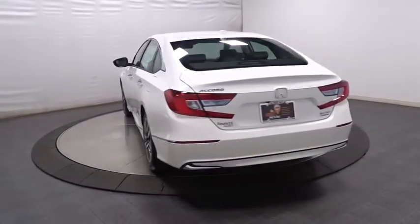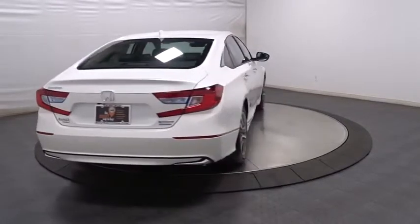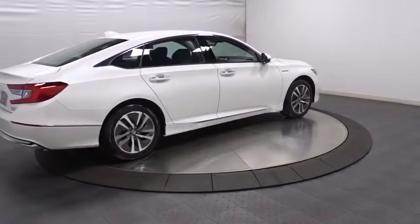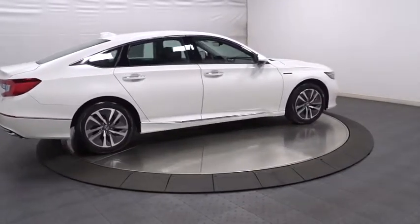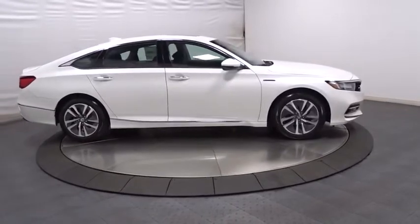Keyless entry, leather-wrapped steering wheel, Bluetooth, front-wheel drive, fog light, compass, trip computer, brake assist, Sirius satellite radio, tachometer, outside temperature gauge, head-up display, engine immobilizer, power rear window sunshade.